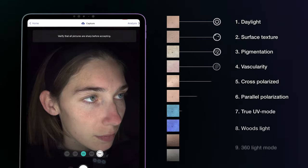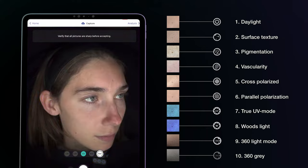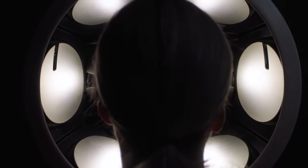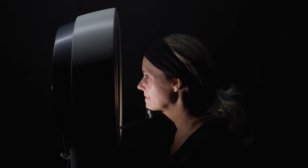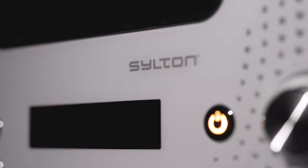It gives you images to diagnose any number of skin concerns. Whether you're a dermatologist or esthetician, Observe builds confidence for you and loyalty for your practice, all at the speed of light.